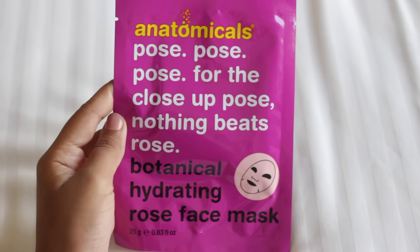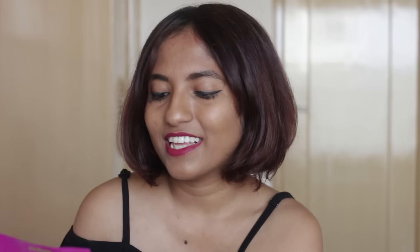So I'm quickly going to show you and talk you through what I bought. The first thing is a sheet mask. By now most of you must have seen my Sephora sheet mask review video where me and my mom sit and give our first impressions — that was my first one ever. I decided to buy this one: it's the Anatomicals 'Pose Pose Pose for the Close-Up Pose' — nothing beats rose — botanical hydrating rose face mask. The actual product name is 'botanical hydrating rose face mask' but all the fun stuff on top is just hilarious.